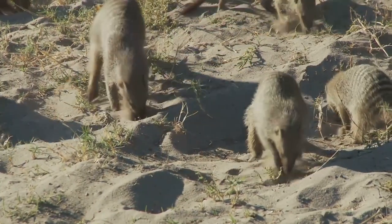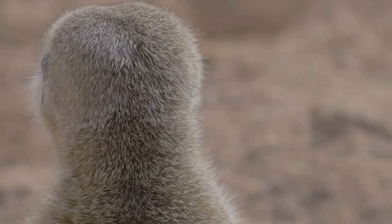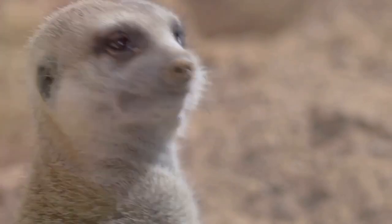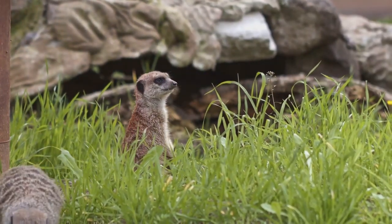With sharp claws, they forage and dig into the earth, searching for their next bite. Their keen sense of smell is not just for detecting their lunch, but also for sensing predators lurking around while they eat. It's a constant game of eat or be eaten in the wild.